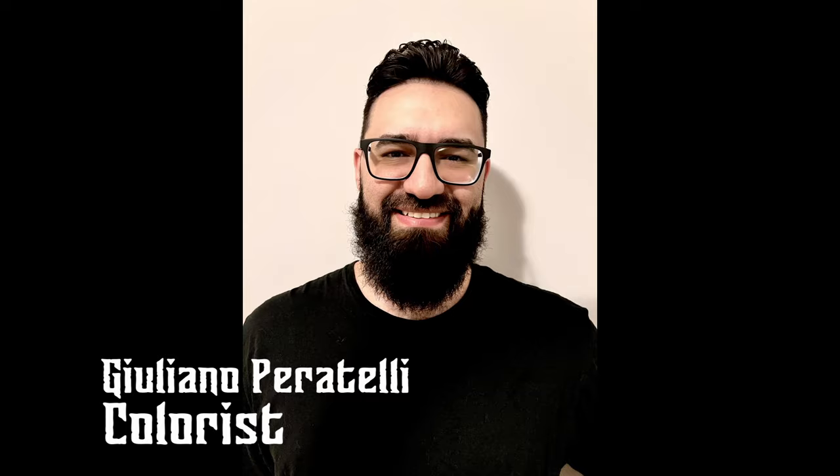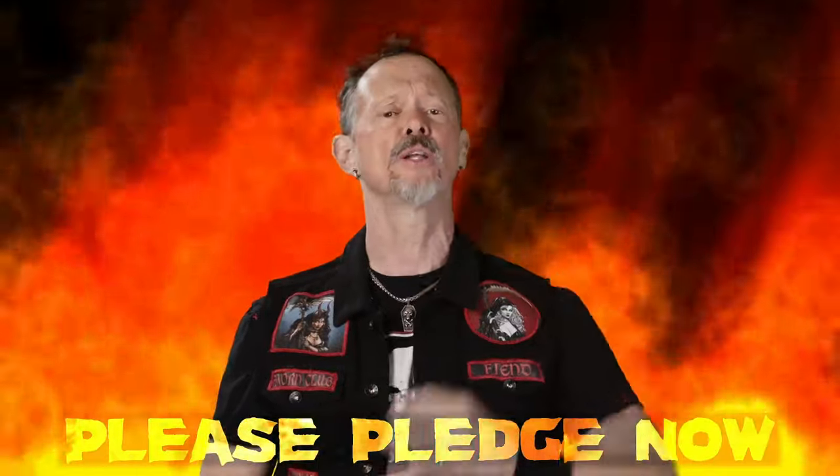Helping me bring this devastating chapter to life is co-writer Mike McLean, illustrator Diego Bernard, colorist Giuliano Peratelli, and veteran letterer Marshall Dillon. And look, here's the thing — this project is done. We just got a print. I need your help to tell this tale. Please pledge now and tell everyone you know. Thank you so much for everything.